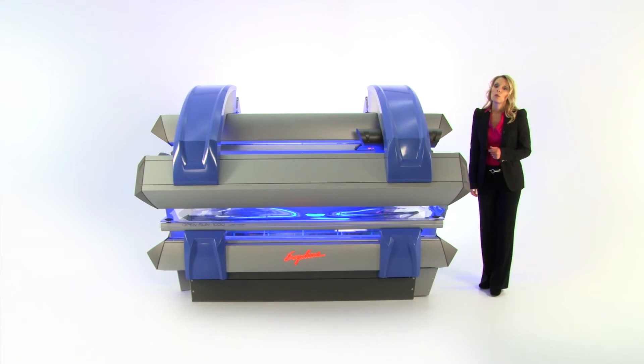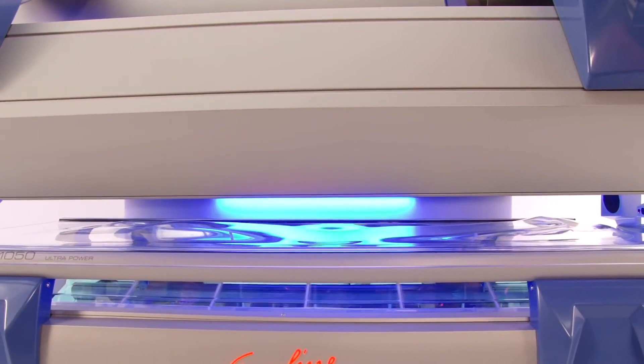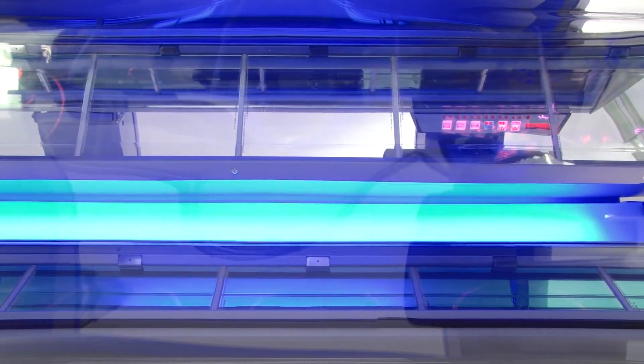Hello and welcome to the award-winning Ergoline OpenSun 1050, one of Ergoline's most popular tanning beds. The OpenSun 1050 makes a bold statement in any salon and will impress even your most discerning clients.